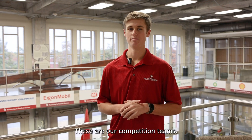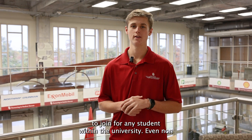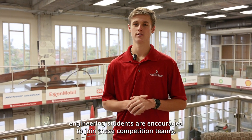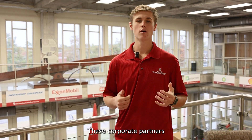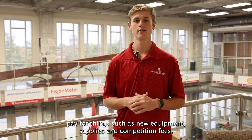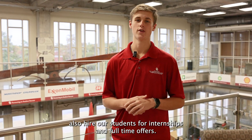These are our competition team bays. Our competition teams are completely free to join for any student within the University — even non-engineering students are encouraged to join. As you look around, you might see some of our corporate partners. These corporate partners pay for things such as new equipment, supplies, and competition fees. Even better, these corporate partners also hire our students for internships and full-time offers.